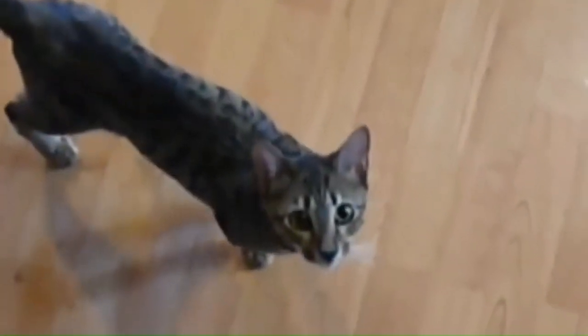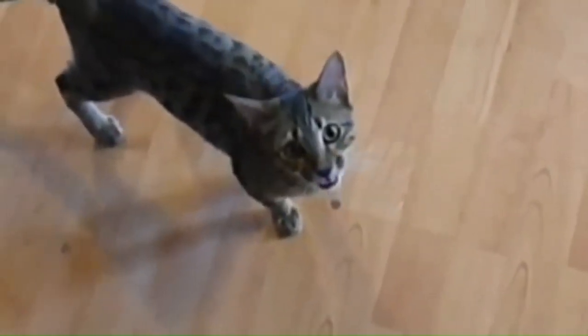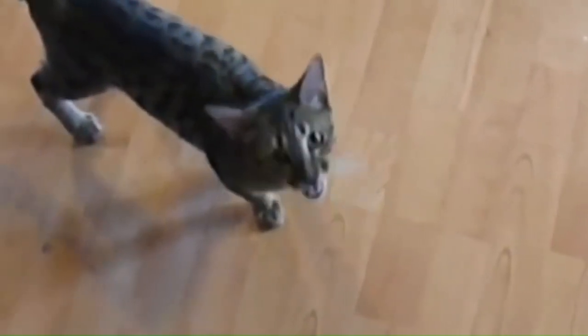Number 96: Savannah. From the United States, an expensive breed — a cross between a domestic cat and a serval, a wild African cat species. Known for their sleek and elegant appearance, resembling small leopards.